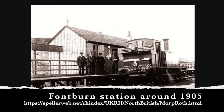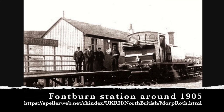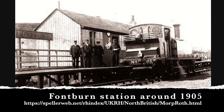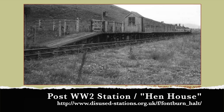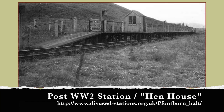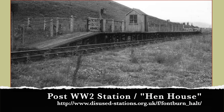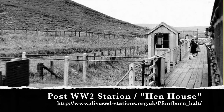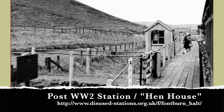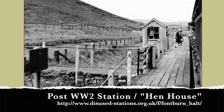Fontburn Halt was originally established during the construction of Fontburn Reservoir, around 1900, to handle the construction materials used. A goods bay was located behind the platform, and a railway crossing-style gate protected that from the main line. From a modelling perspective, this halt, with its tiny wooden waiting shelter and interesting platform, is well worth scratch building, just for the heck of it.